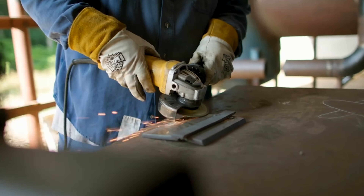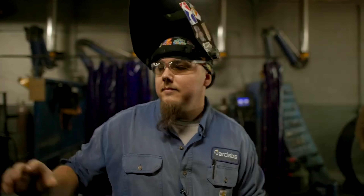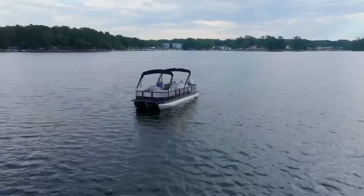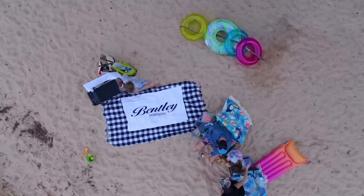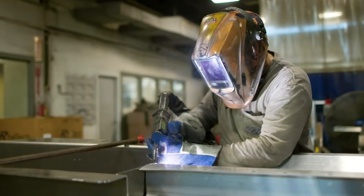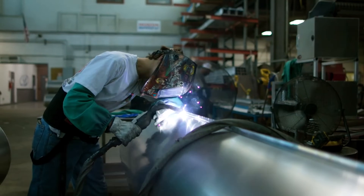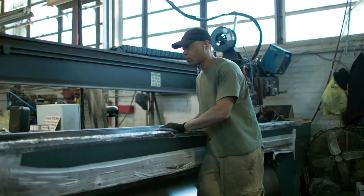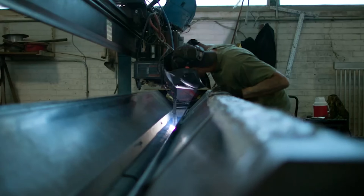One of our industry partners is Bentley Pontoon, down in Lexington, South Carolina. They recently invited us to tour their facility to find out what welders mean to them. You must hire a lot of welders. Right now we're sitting at 28 welders just in the tube department, and if you get over into rail welding and fabrication, probably another 12.